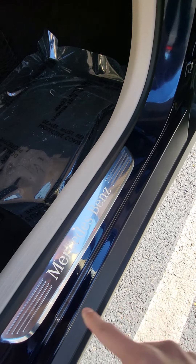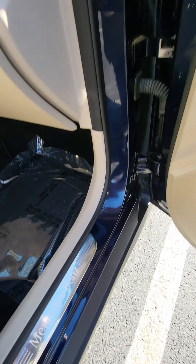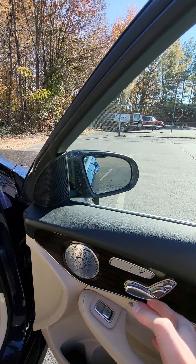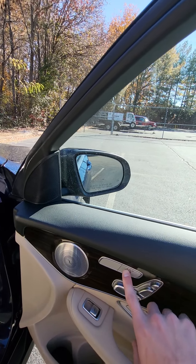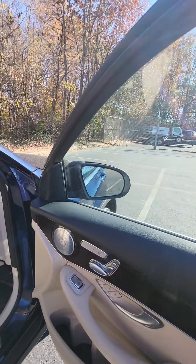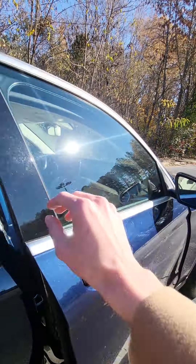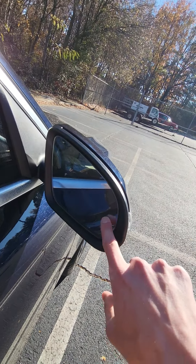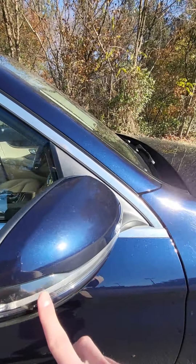You'll have your illuminated Mercedes-Benz sill plates as well as your seat controls and passenger side heated seat. You're going to have your blind spot monitoring right here in the mirror, as well as turning signals on both sides.